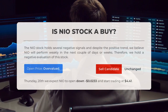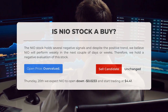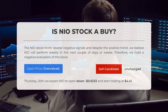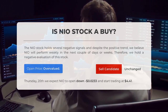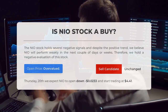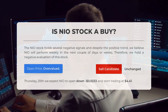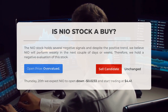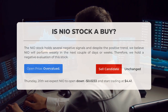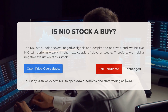Is NIO stock a good buy? NIO holds several negative signals, and despite the positive trend, we believe NIO will perform weakly in the next couple of days or weeks. Therefore, we hold a negative evaluation of this stock. After analyzing the volatility and movements for the last trading day, our systems find that the current price is overvalued. For trading on Thursday, June 20th, we expect NIO to open down negative 0.023% and start trading at $4.41.